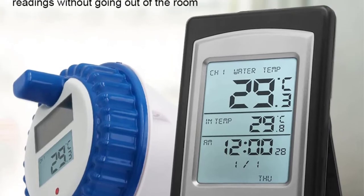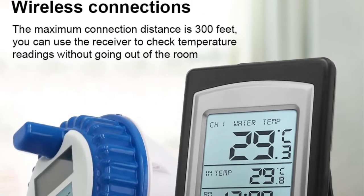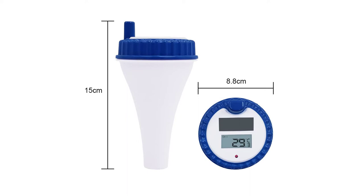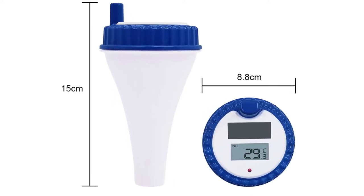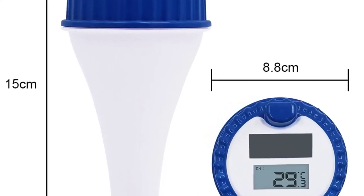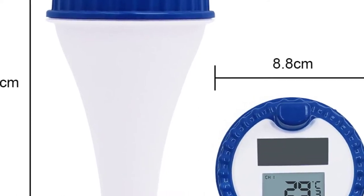Also, it works best in pool spas, swimming pools, aquariums, hot tubs, and fish ponds. Its temperature ranges between minus 20 and approximately 50 degrees. Additionally, it relies on two 1.5-volt AAA batteries for power. Last but not least, it has dimensions measuring 14 by 8.6 by 8.9 centimeters and weighs 0.4 kilograms.